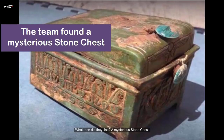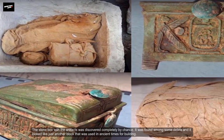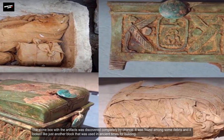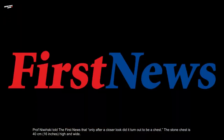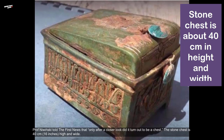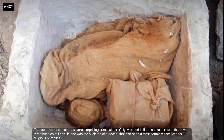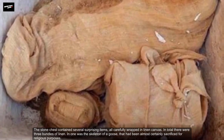What then did they find? The mysterious stone chest. The stone box with the artifacts was discovered completely by chance. It was found among some debris and looked like just another block used in ancient times for building. Professor Niewinski told First News that only after a closer look did it turn out to be a chest. The stone chest is about 40 cm high and wide, and it contained several surprising items, all carefully wrapped in linen canvas.